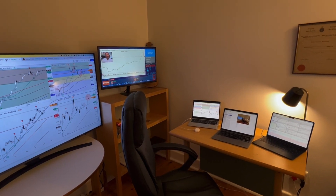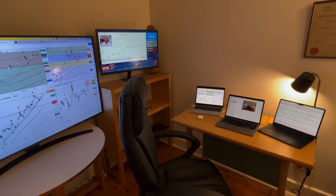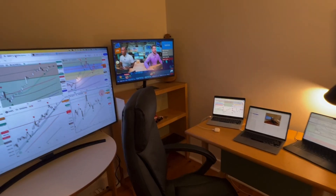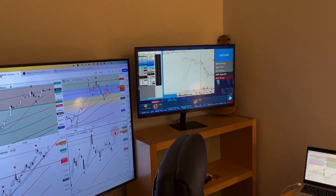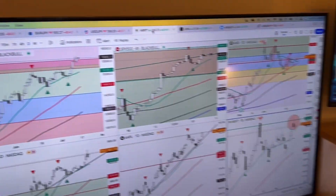Good morning traders. This is a view of my new trading room — it's a little sparse but it's looking okay so far. Could do with a little carpet down there. I've got my favourite show on, Trader TV Live, which I'm just watching at the moment. I want to have a look at the charts quickly and show you what I'm looking at today.